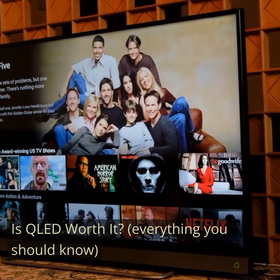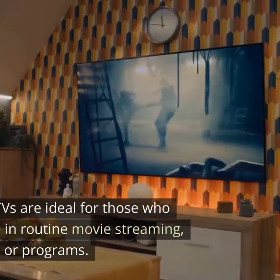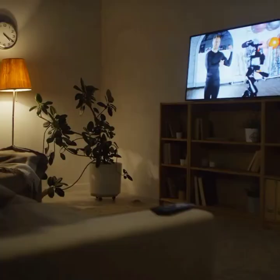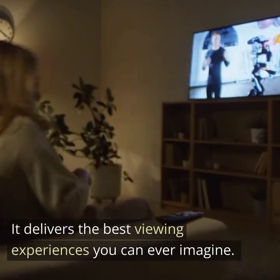Is QLED worth it? QLED TVs are ideal for those who engage in routine movie streaming, games, or programs. It delivers the best viewing experiences you can ever imagine.